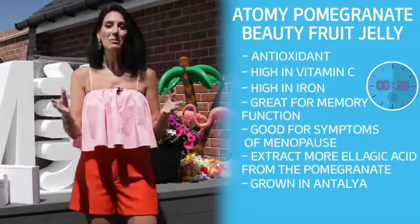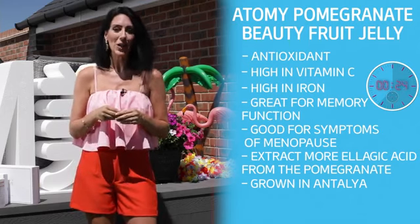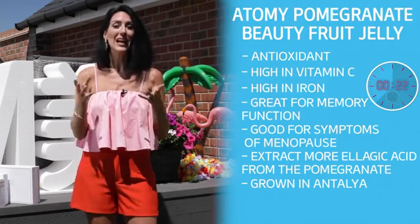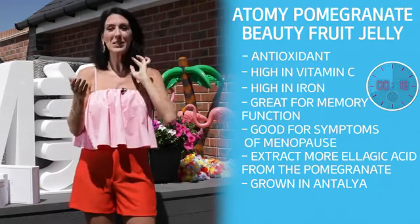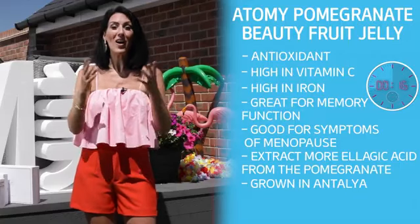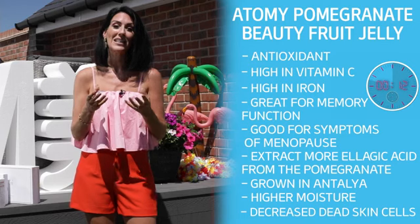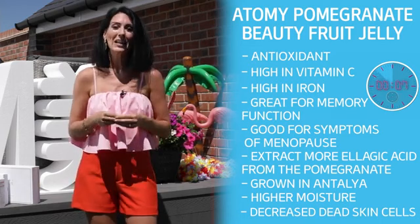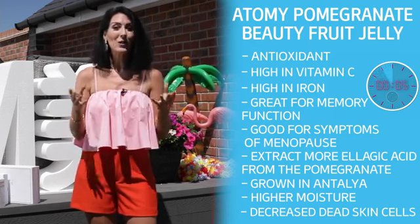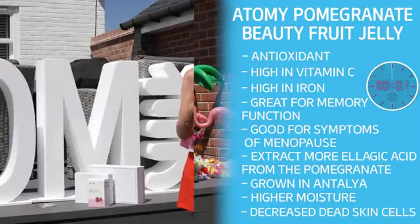Atomy Pomegranate Beauty has been captured into a highly concentrated jelly stick, which we recommend taking two a day. Tests show that within eight weeks of using Pomegranate Beauty, women reported higher moisture in skin levels and a decreased amount of dead skin cells. We're sure that Atomy Pomegranate Beauty will quickly become a favourite with UK and Europe members and will also be joining us from launch.